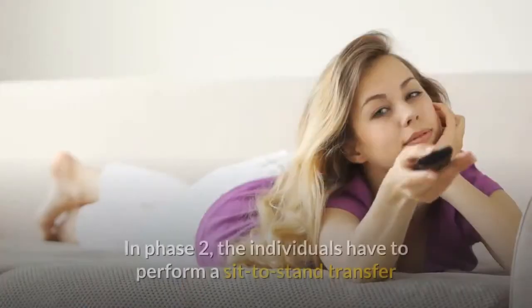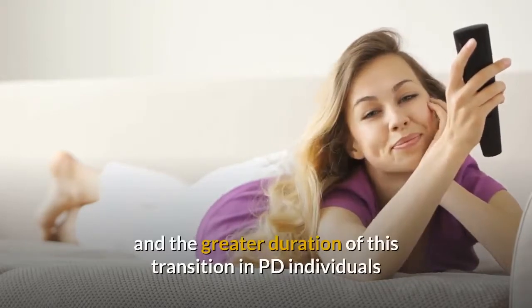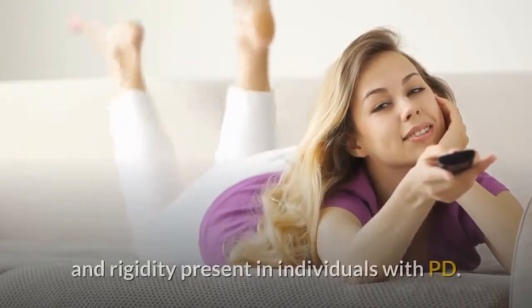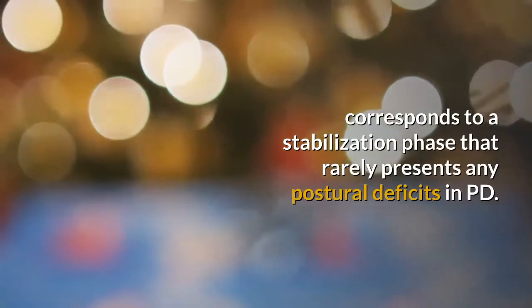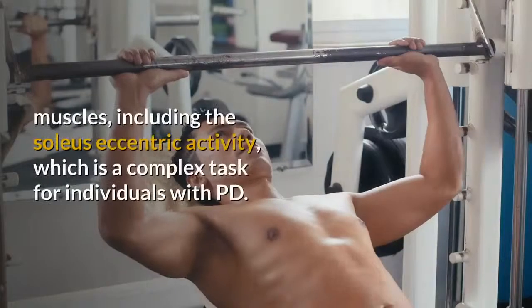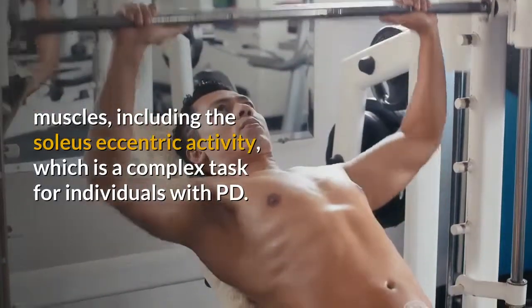The differences found in the duration of phases 2 to 4 between the two groups can be explained by the pathophysiology of PD. In phase 2, individuals have to perform a sit-to-stand transfer, and the greater duration of this transition in PD individuals compared to healthy controls could be due to bradykinesia and rigidity. Phase 3 corresponds to a stabilization phase that rarely presents any postural deficits in PD.